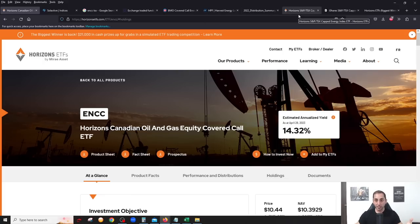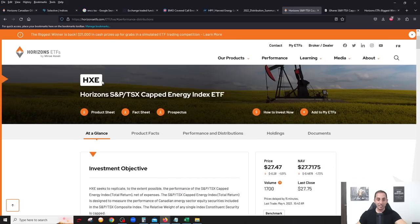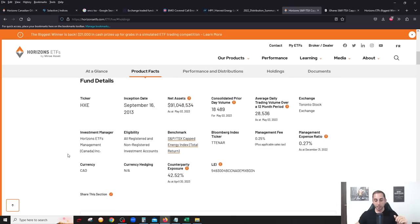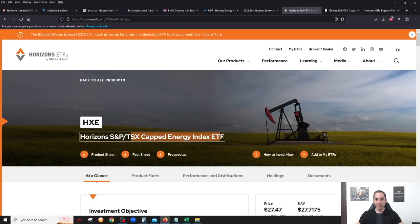For growth investors, Horizons also has a growth or total return energy ETF: HXE. The only difference is it does not have any pipelines — only oil and gas producers — and it follows an index. Big companies like Canadian Natural, Suncor, and Tourmaline make up the majority, with some smaller producers at lower weightings. This ETF does not pay dividends at all; it reinvests dividends inside the fund, which enables lower management fees.